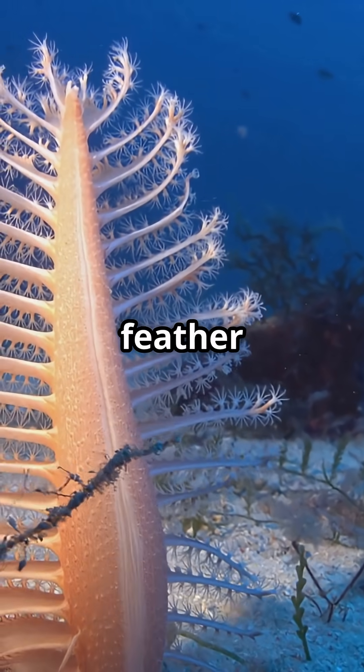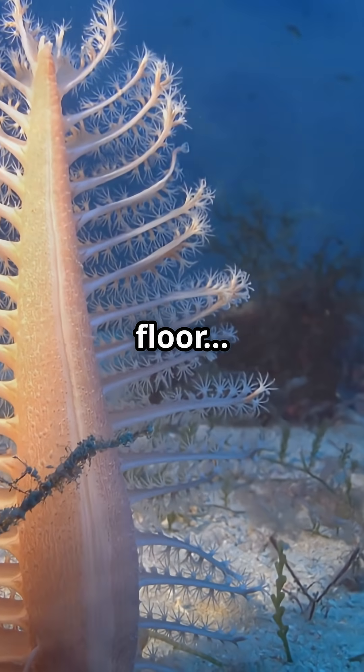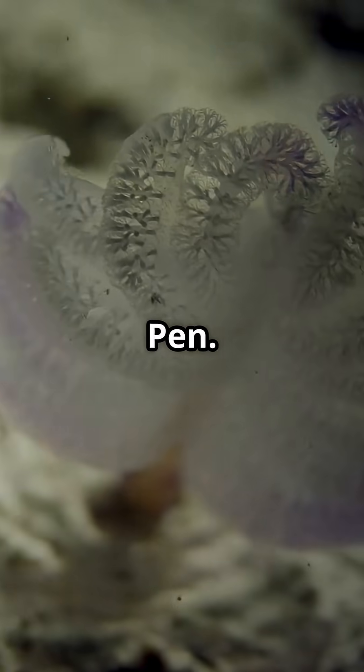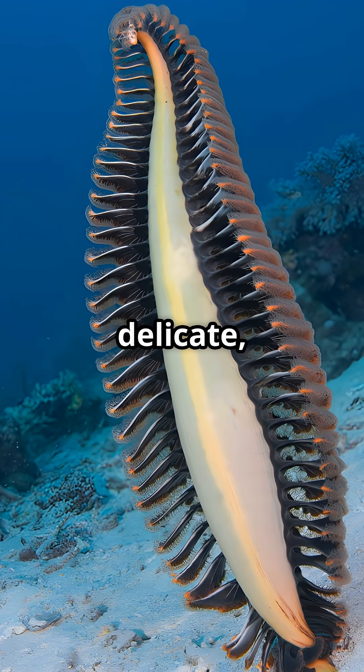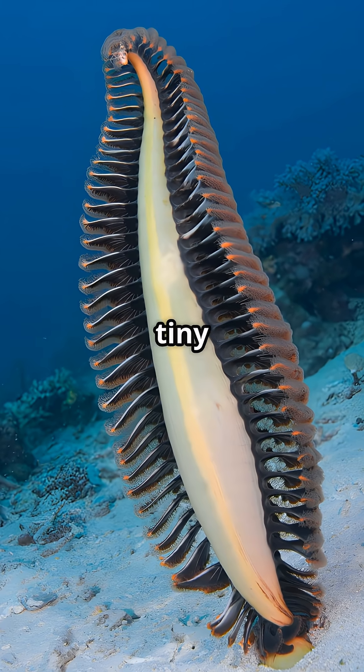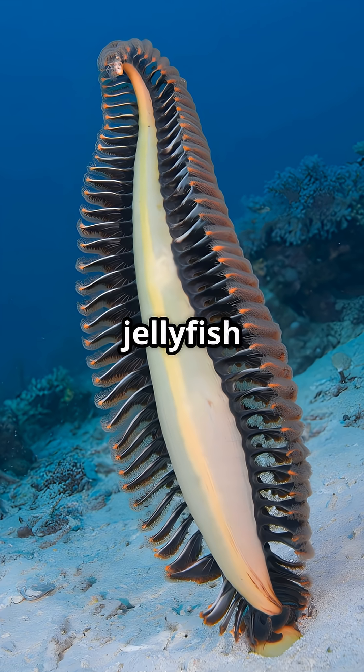At first glance it looks like a glowing feather gently swaying on the ocean floor. But this is no plant — it's a living creature called a sea pen. Despite its delicate plant-like appearance, the sea pen is actually a colony of polyps, tiny animals related to jellyfish and corals.